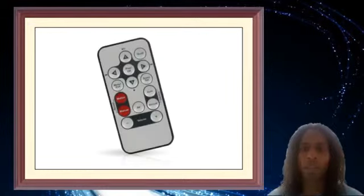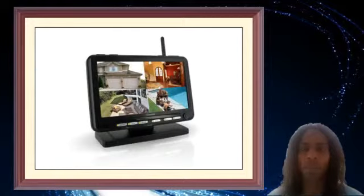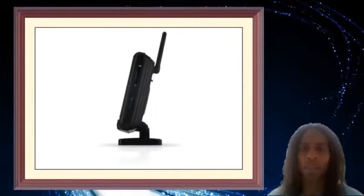Long-range night vision: the camera comes equipped with advanced night vision and 18 infrared IR LEDs that let you see clearly in the dark up to 40 feet away.